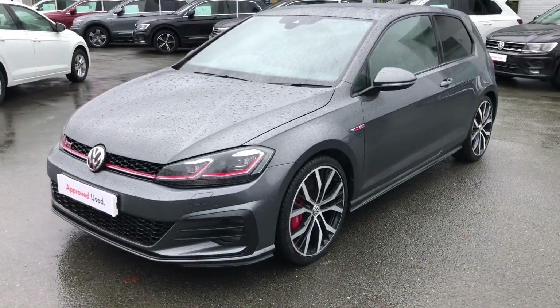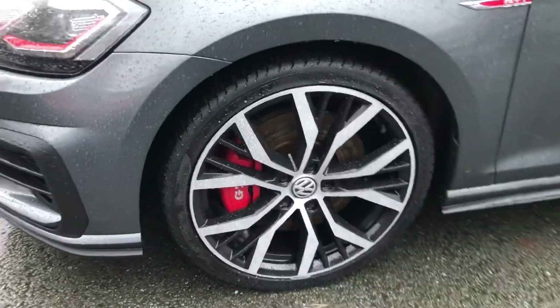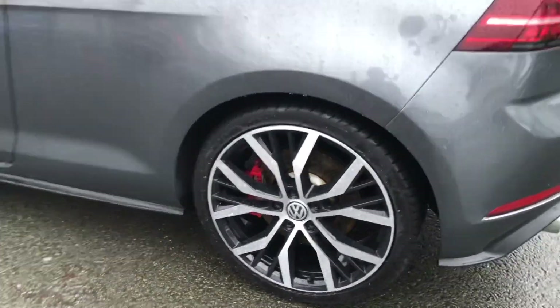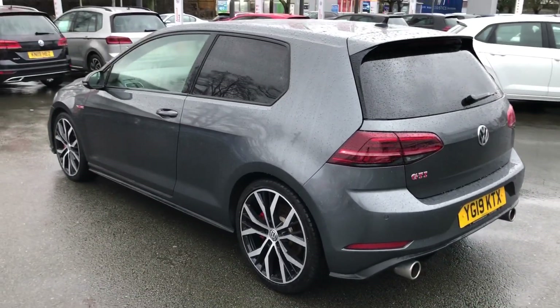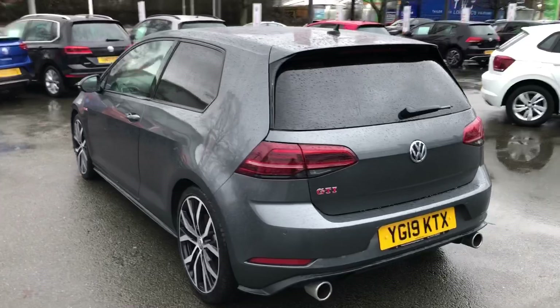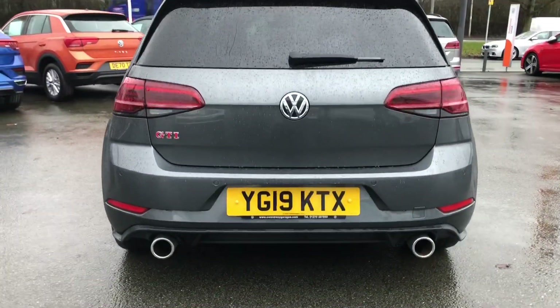This particular vehicle is quite rare, as it comes with the upgraded 19-inch Santiago alloy wheels, but also is a three-door model which is highly desirable for its sports hatchback looks. This particular vehicle is part of our approved used programme and will come with a minimum of a two-year warranty, two-year roadside assistance and two-year breakdown recovery.